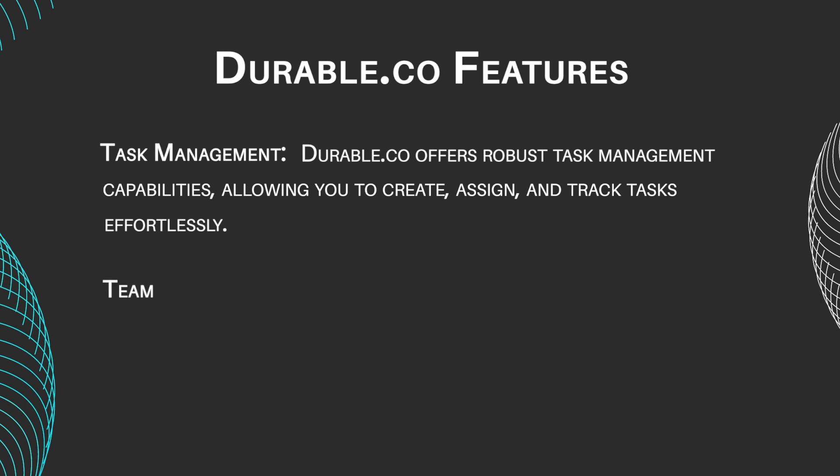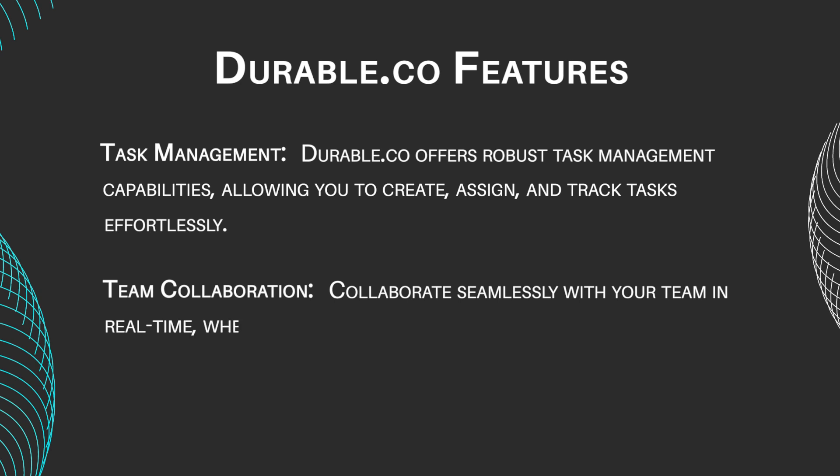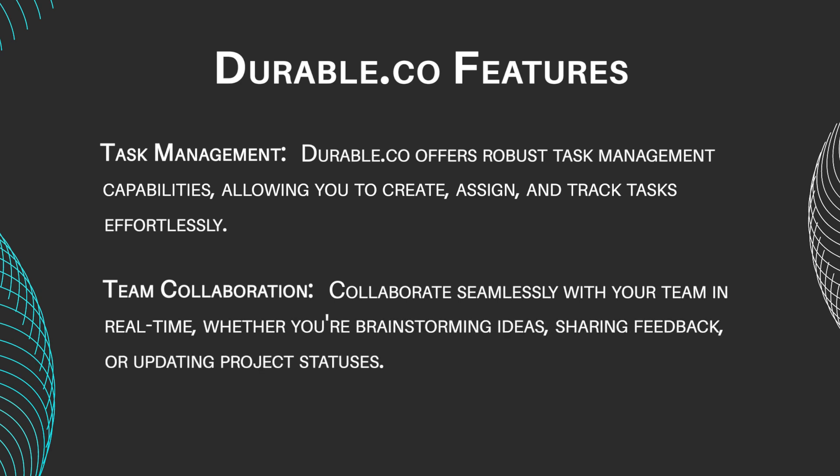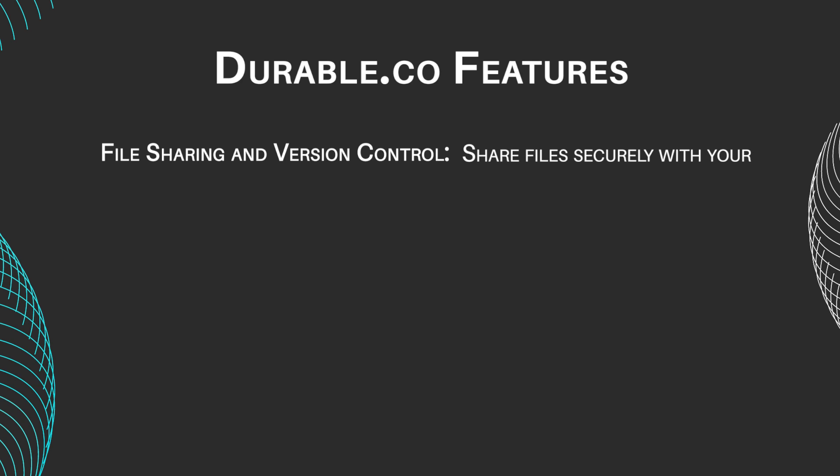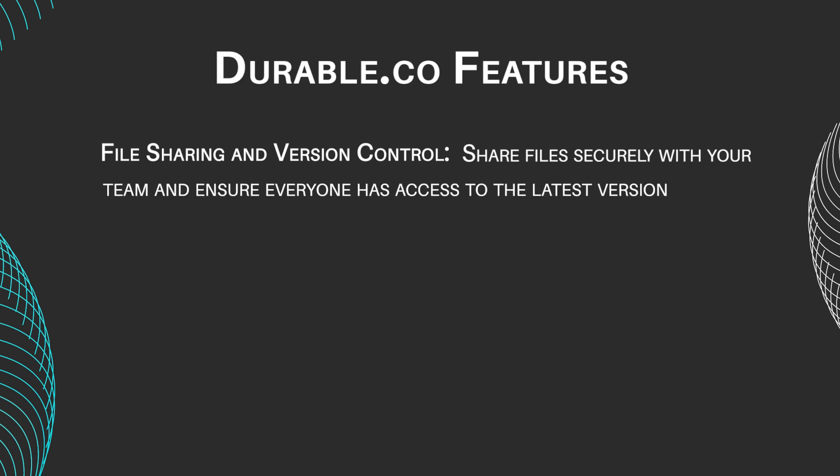Team collaboration: Collaborate seamlessly with your team in real time. Whether you're brainstorming ideas, sharing feedback, or updating project statuses, Durable's collaborative tools facilitate communication and foster teamwork, even across remote teams. File sharing and version control: Share files securely with your team and ensure everyone has access to the latest versions. With built-in version control, you can track changes, revert to previous versions, and maintain data integrity.